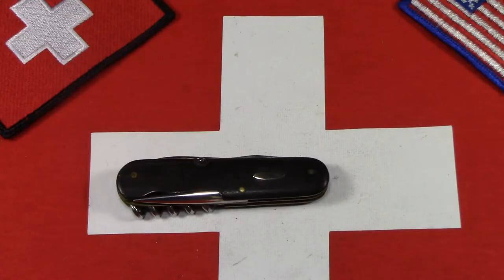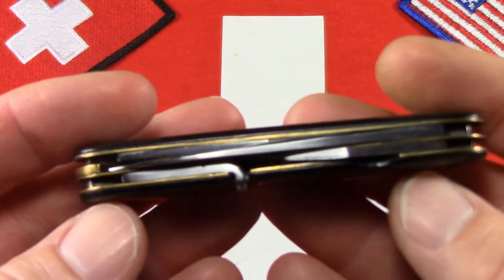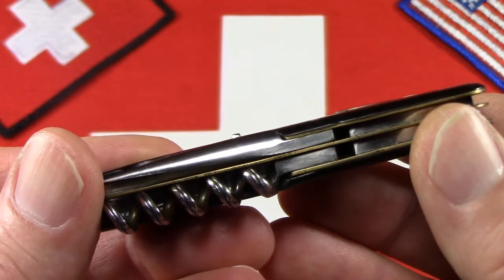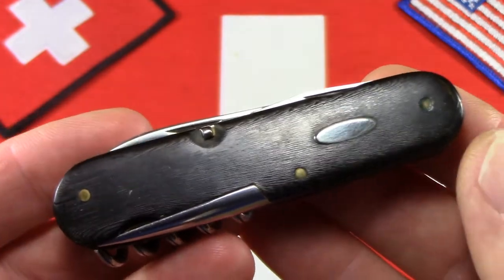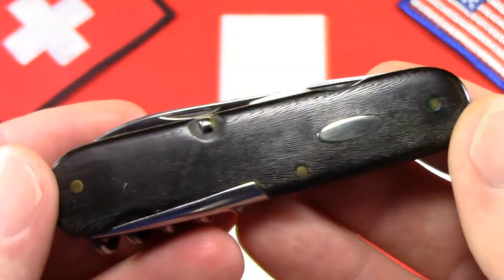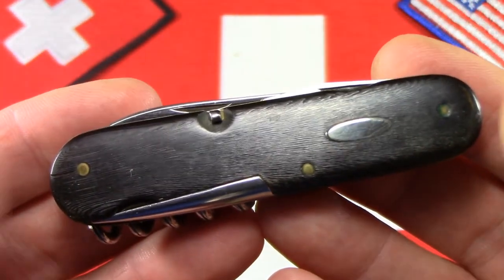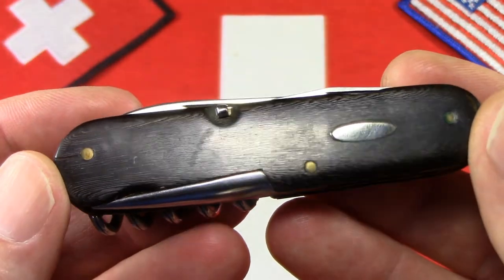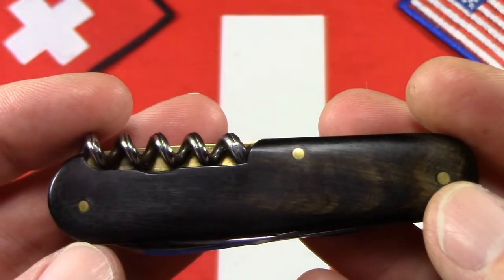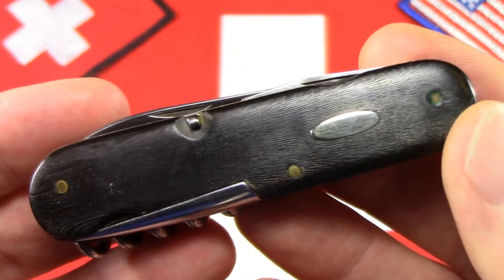This knife is really interesting. It has your basic tool set — six tools. If this were a modern Victorinox, you would call this a Tourist if it were an 84-millimeter model. Back in the day when this was made, they just referred to these as the 8-centimeter models, and this one actually comes in at around 83 millimeters.